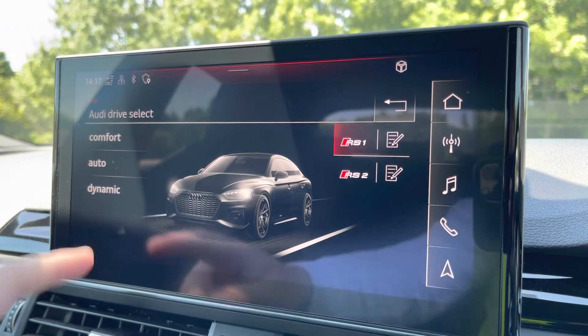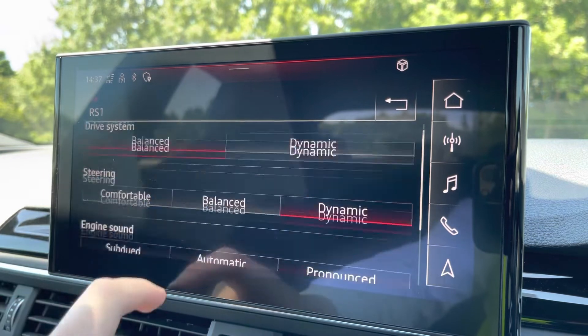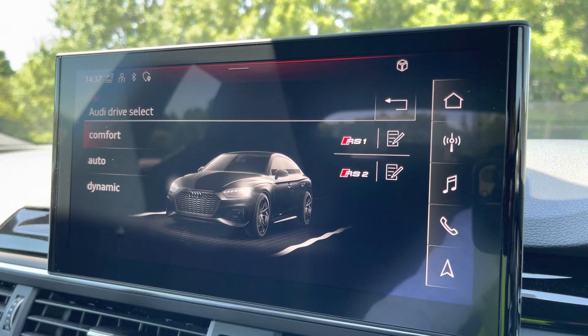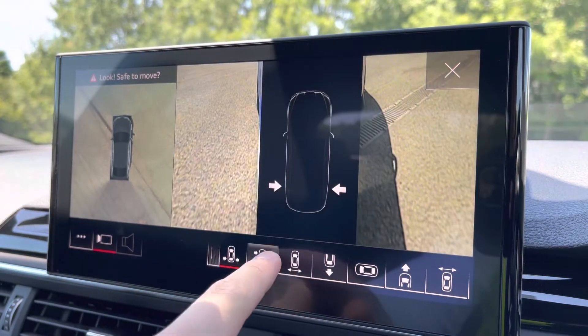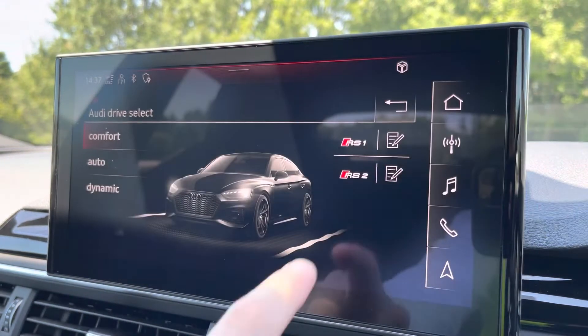We have the Audi drive select menu so you can choose your favourite driving profile. There are sought-after RS modes which are fully customizable, but for daily driving comfort is recommended. With just the press of a button you can also bring up the 360 degree parking cameras on demand which help make parking an absolute breeze.